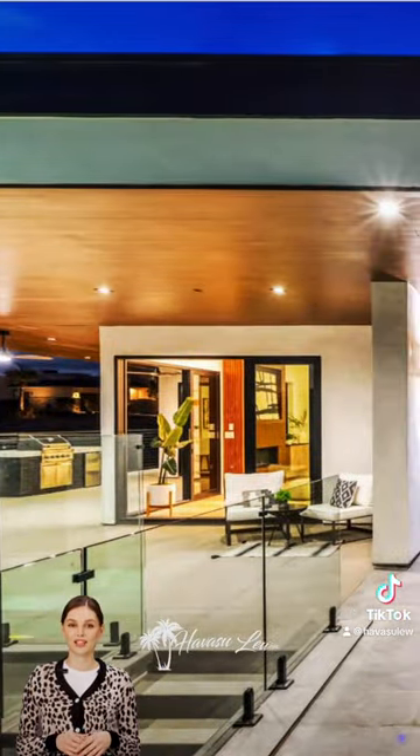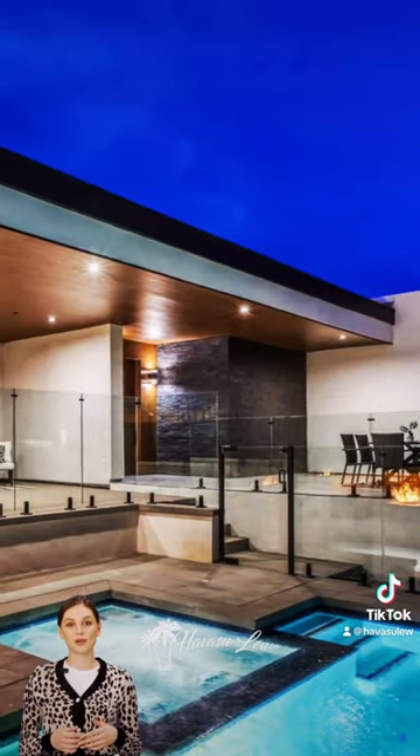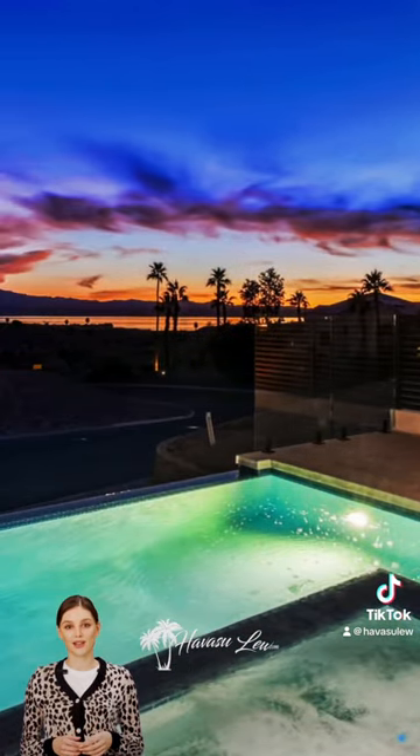The living area, with stackable sliders, seamlessly integrates with the outdoor space. Relax in the expansive outdoor living area with an infinity-edge pool and spa, with spectacular lake views.